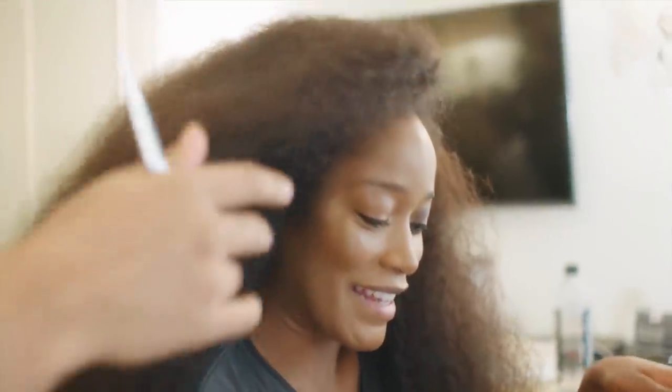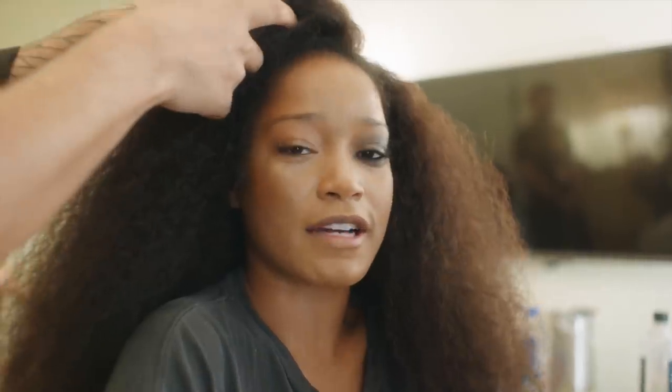I cannot tell you how many times I wanted to literally find Drake and just strangle him because now everybody thinks — Kiki, do you love me? And I'm like, no, I don't.